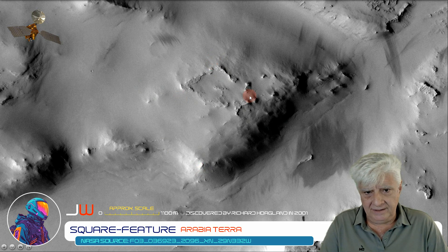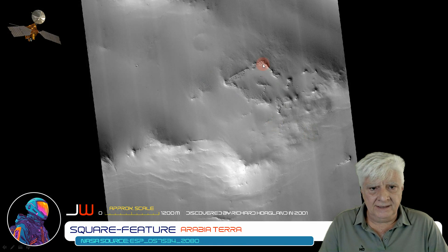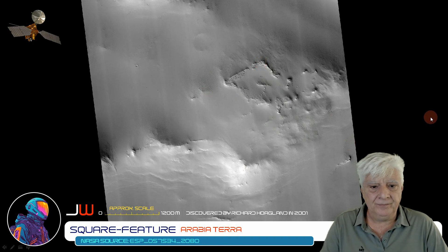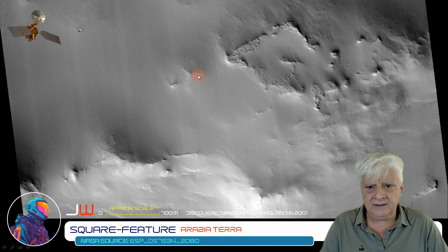Let's have a closer look at the anomaly. Each side measures approximately 1.6 by 1.6 kilometers per side. Here we can see the two opposing right-hand angles and the outline of a highly eroded, partially covered wall. And he has that same anomaly in the high-resolution photograph. Check that out folks.